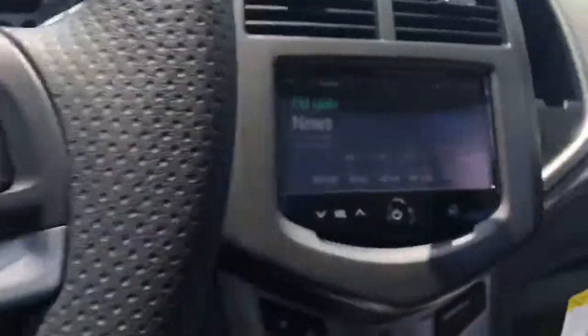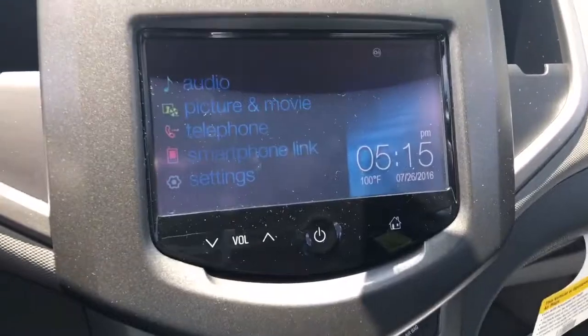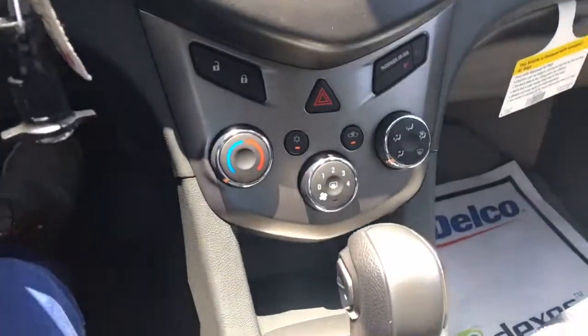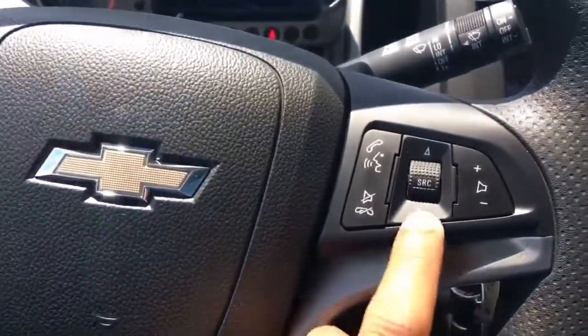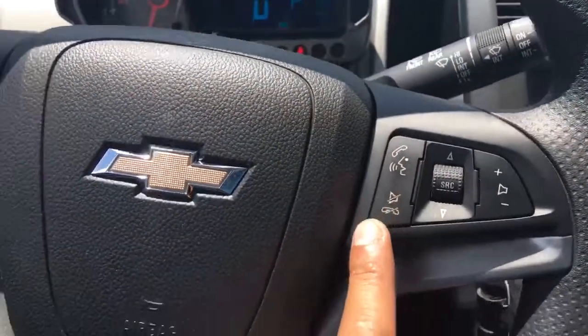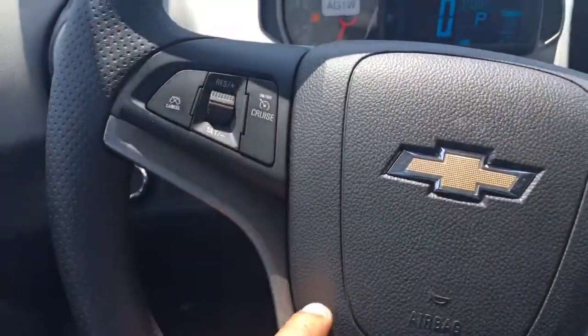Only 20,000 miles. Your infotainment system has got audio and telephone connectivity — pretty neat. Climate control, you can lock your windows from there. It is an automatic. This is your natural voice command; you can do anything from text to navigation, and it comes with built-in navigation. And your cruise control right there.